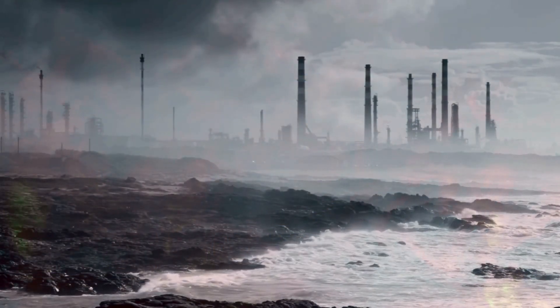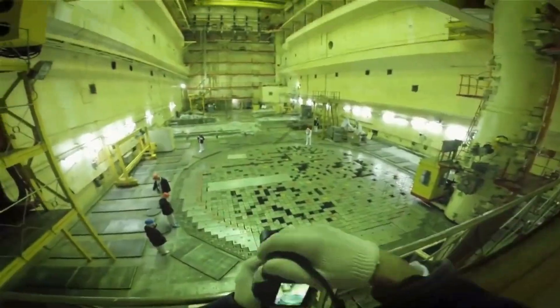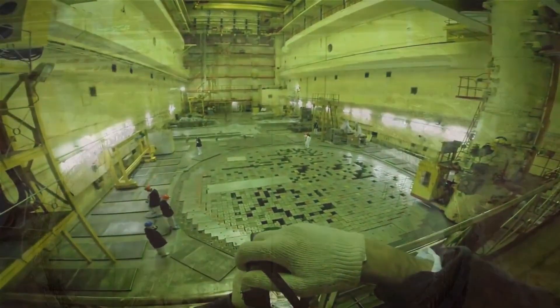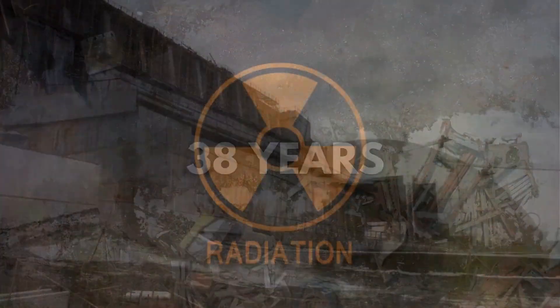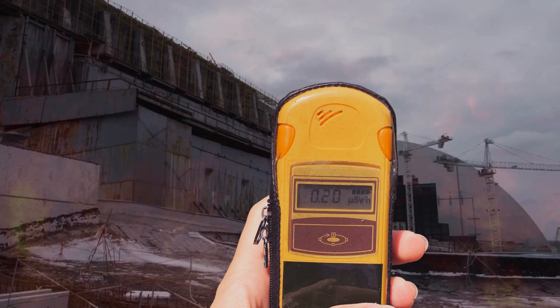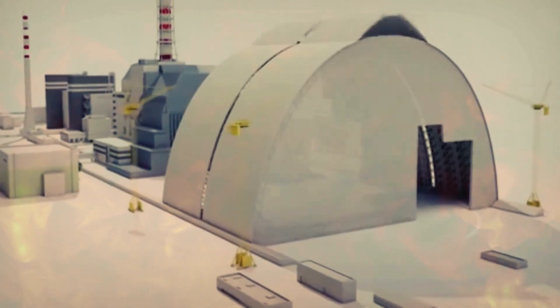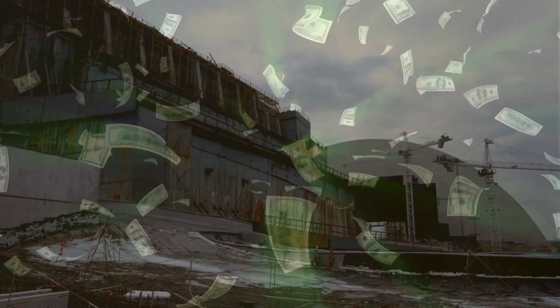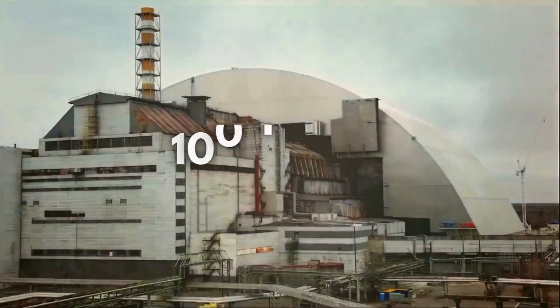It's important to note that this is just an estimated figure, as the actual count is impossible to ascertain. Today, the general public is not permitted to visit the Chernobyl site because, even after 38 years, some radiation continues to emanate from there. This ongoing radiation is expected to persist for the next 400 years. To address this, a massive dome has been constructed and installed to cover the disaster site. The estimated cost of the dome was 3 billion US dollars, and it's designed to prevent the spread of radiation from the Chernobyl disaster for the next 100 years.